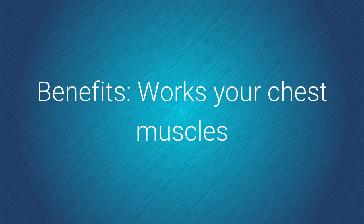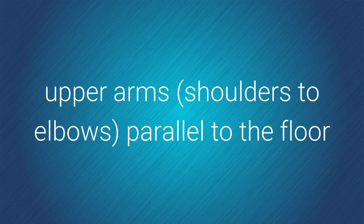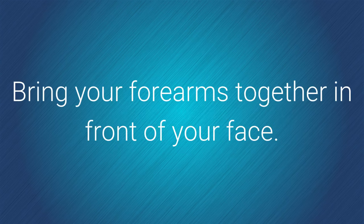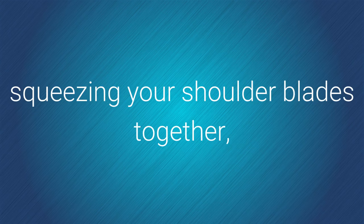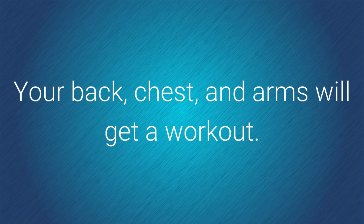Benefits: works your chest muscles. How to do it: form a goal post with your arms — keep your upper arms, shoulders to elbows, parallel to the floor and your lower arms, elbows to hands, perpendicular to it. Bring your forearms together in front of your face. Press forearms together and lift arms one inch, squeezing through the chest. Return your arms to the starting point, squeezing your shoulder blades together, and repeat as long as you can hold proper form. Your back, chest, and arms will get a workout.